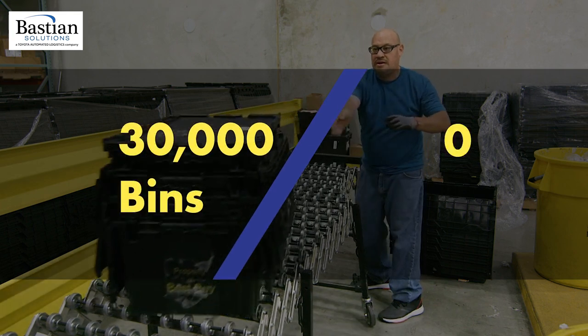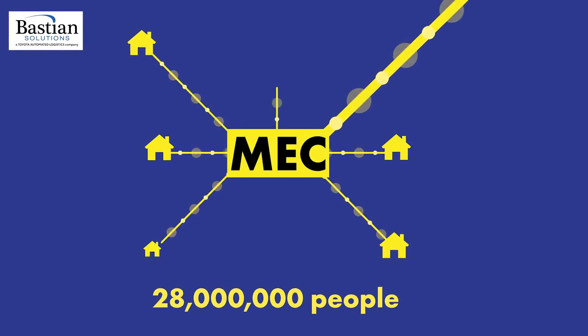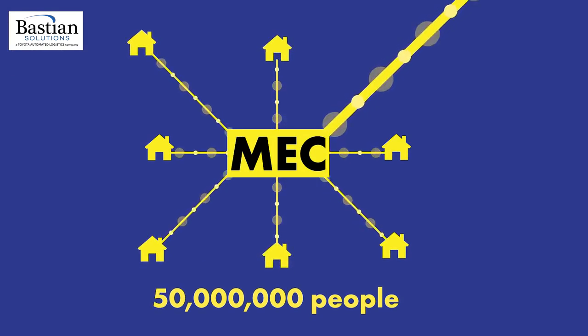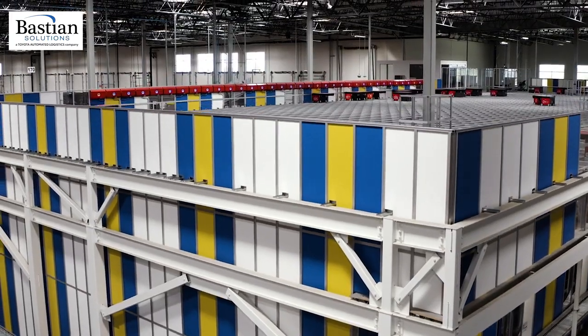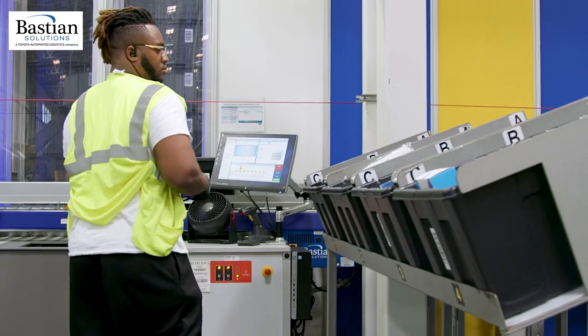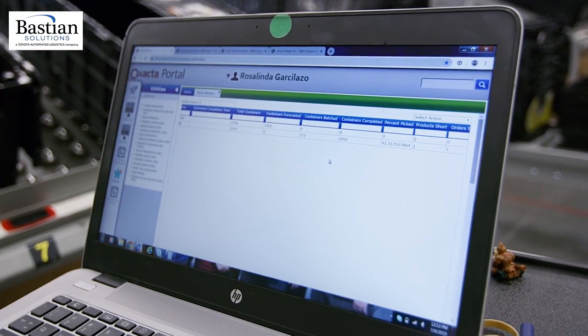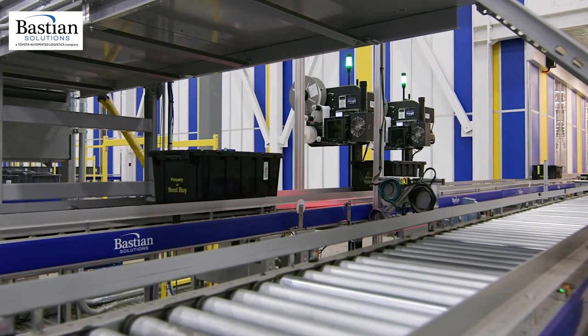An AutoStore with 30,000 bins and 73 robots gives Best Buy's MECs the ability to reach over 50 million people with free next-day delivery. What we've done with the metro e-commerce centers is bring our products closer to our customers. It allows them to have later cut-offs and quicker next-day deliveries — it's set up to provide shipping options that we never had possible before.